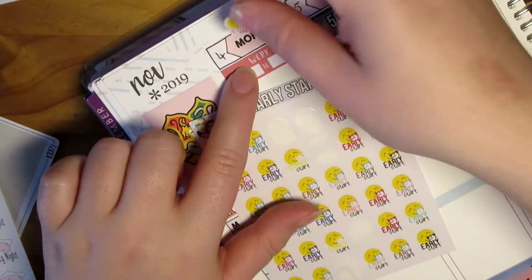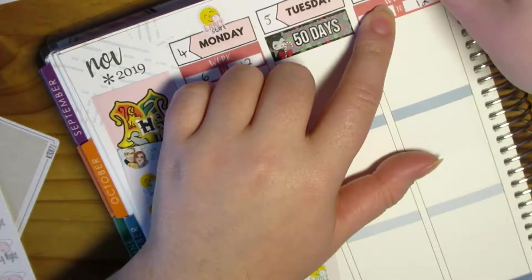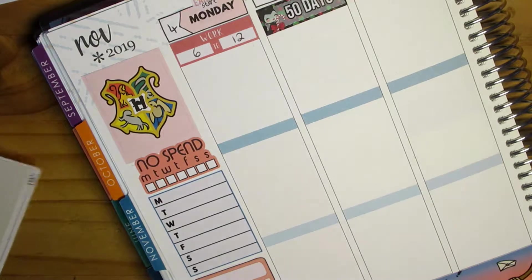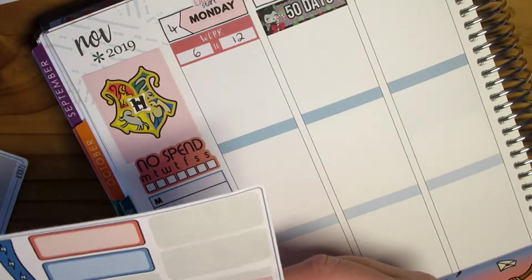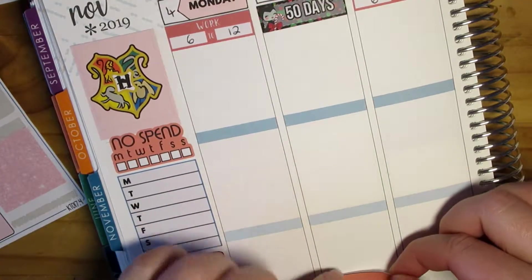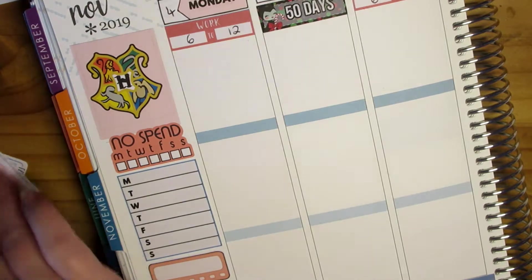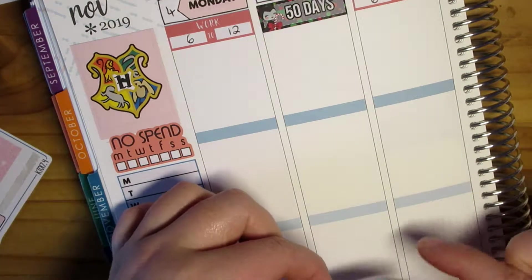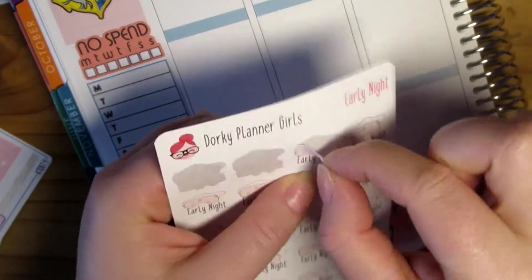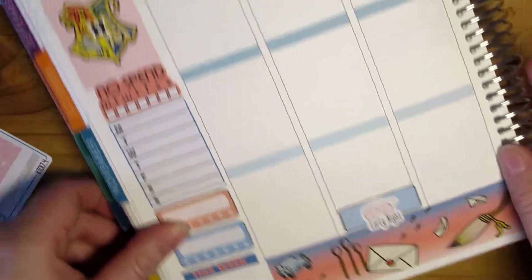These are early start stickers from Fantasy Designs - I pop these at the top so I know I've got to be up early because it's a six o'clock shift. And then I need an early night sticker down here. I wish these were a bit smaller because they take up so much room, so I have to have them hanging off the edge slightly.